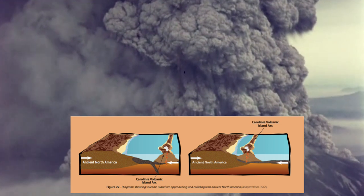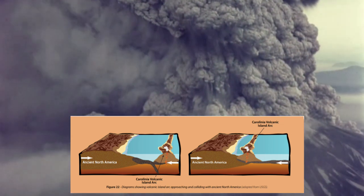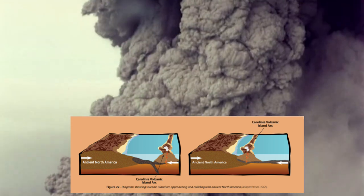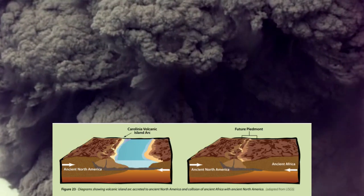Over 450 million years ago, the island arc and Africa began moving towards North America to form a new supercontinent. Here is where Africa meets North Carolina in the diagram below.